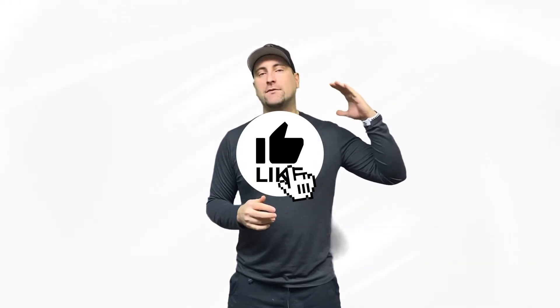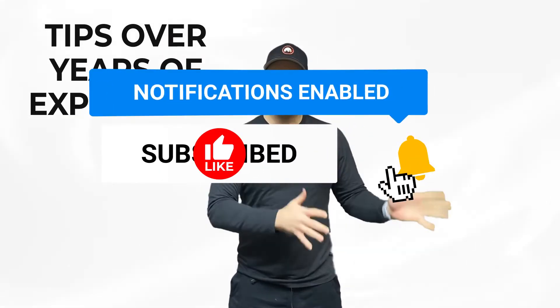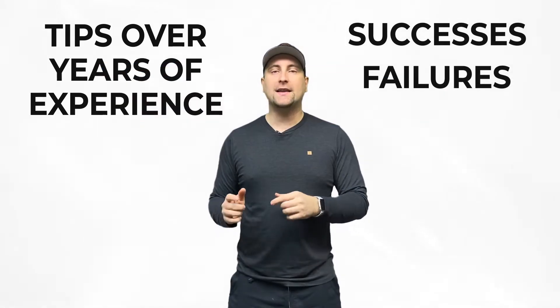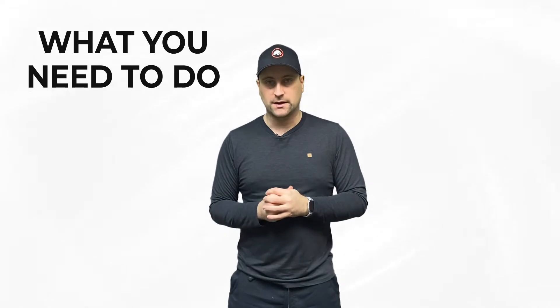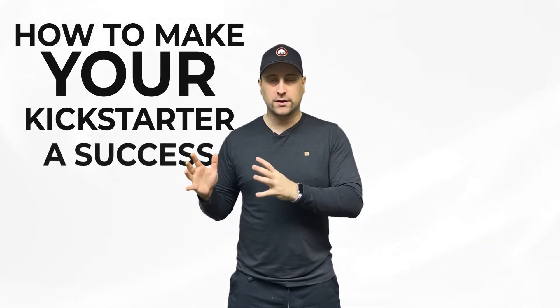Welcome back. In this video I'm going to be talking about some very actionable tips that I've learned over the years, with some successes and some failures, and I'm going to be telling you what you need to do in order to make the big bucks on Kickstarter. I've been on Kickstarter since 2015 and my first project actually had a lot of drama behind it. I'll talk about that later, but first let's talk about some tips to make your Kickstarter a success.